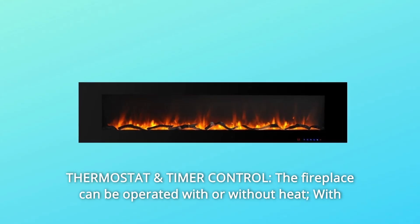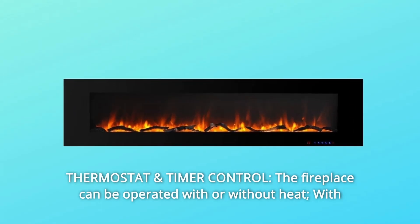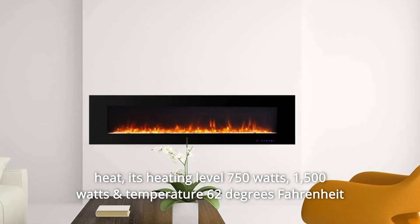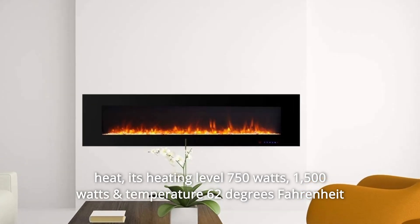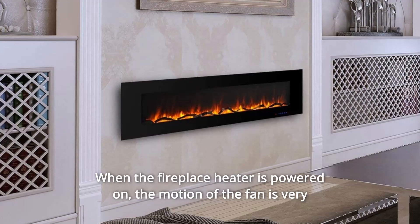Number 4. Thermostat and Timer Control. The fireplace can be operated with or without heat. With heat, its heating levels — 750 watts and 1,500 watts — and temperature range of 62 degrees Fahrenheit to 86 degrees Fahrenheit can be adjusted when the fireplace heater is powered on.